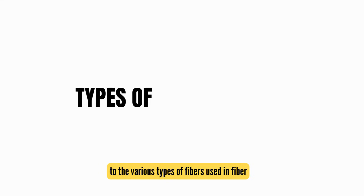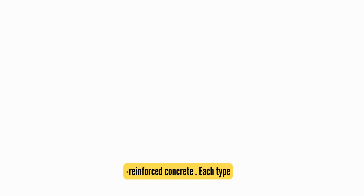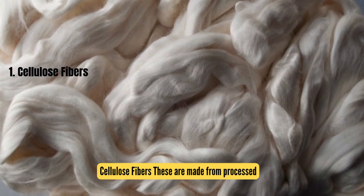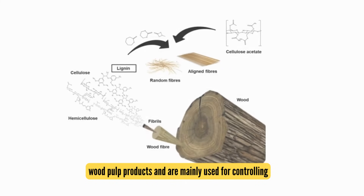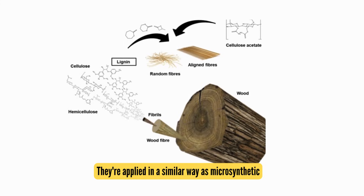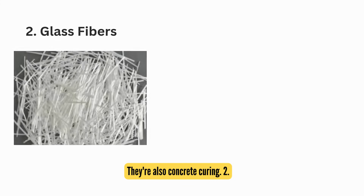This brings us to the various types of fibers used in fiber-reinforced concrete. Each type has unique characteristics and is used for specific purposes. First, cellulose fibers: these are made from processed wood pulp products and are mainly used for controlling and reducing plastic shrinkage cracking. They're applied in a similar way as microsynthetic fibers, providing great crack resistance during the early stages of concrete curing.